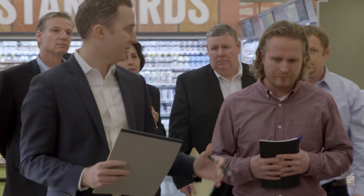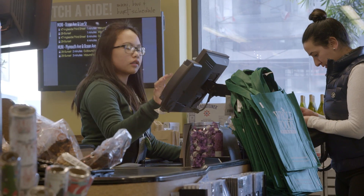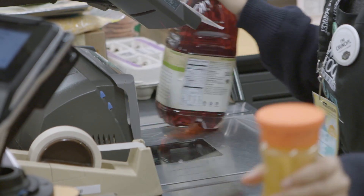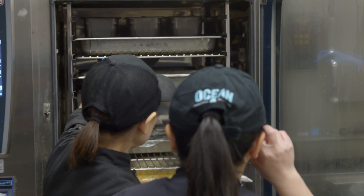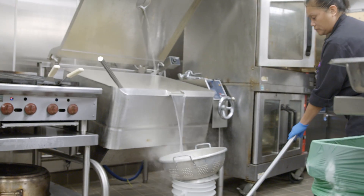How do you guys drive team member engagement when it comes to energy efficiency? Team member engagement is extremely important. The folks that are in the store make sure the store runs on a daily basis — not only serving customers and providing the best food, but they're checking on the cases and making sure the building is operating the way it needs to operate.